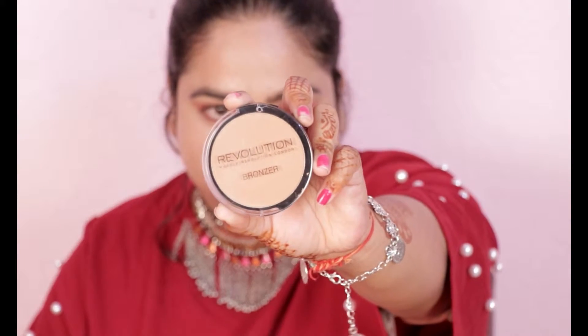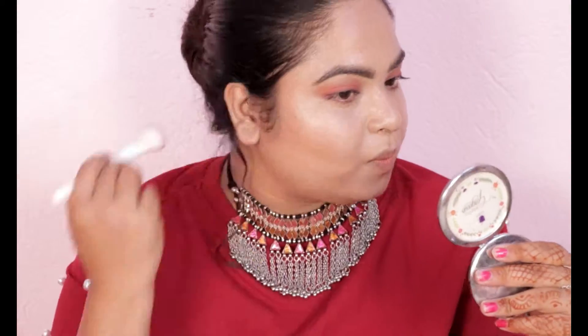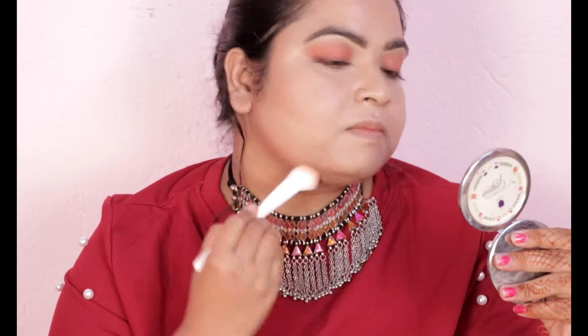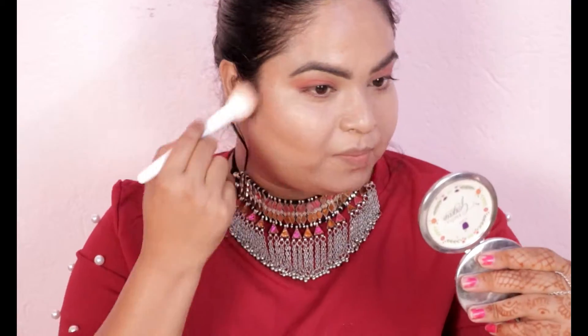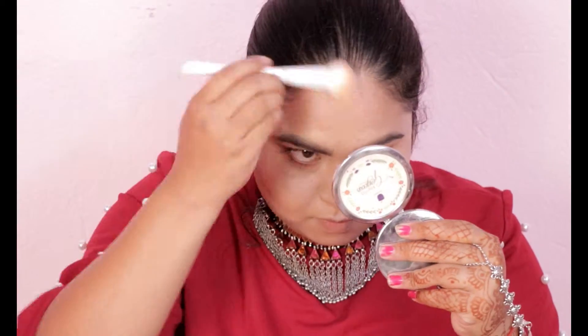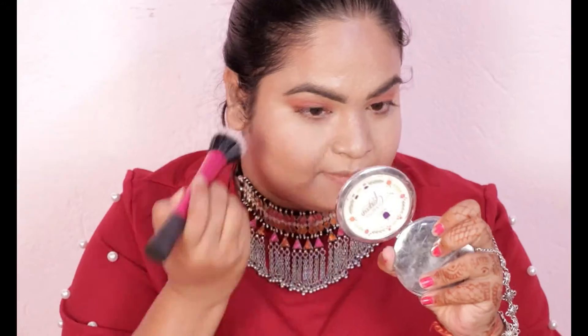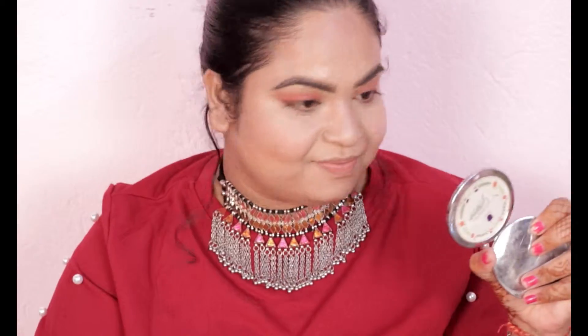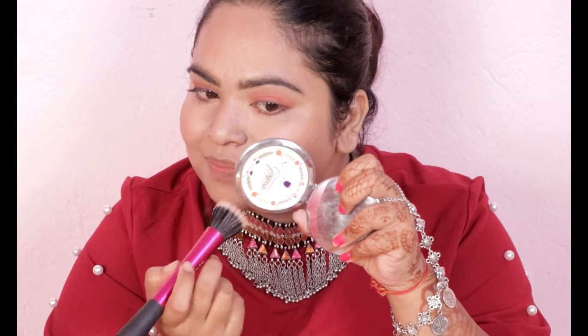I will use this Makeup Revolution bronzer to bronze my face a little. My face can look a bit flat so I like to add a little contour — it's totally optional but I like it. I apply it on my cheekbones, jawline, and forehead. For blush, I'm using Maybelline Creamy Cinnamon, which is a perfect color for everyday use — I really like it. With regular pink cheeks it looks good and gives a little color.